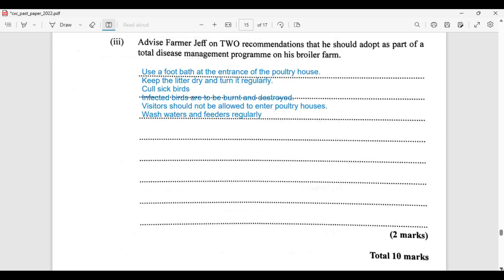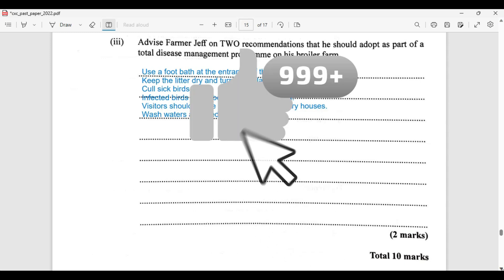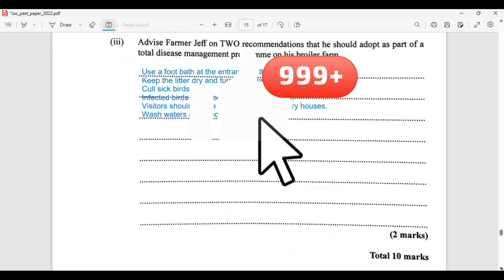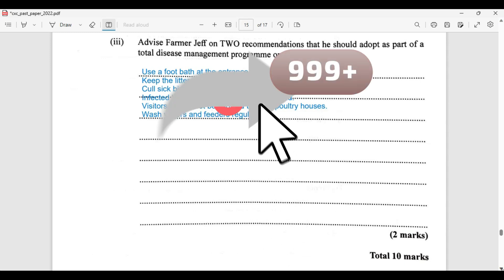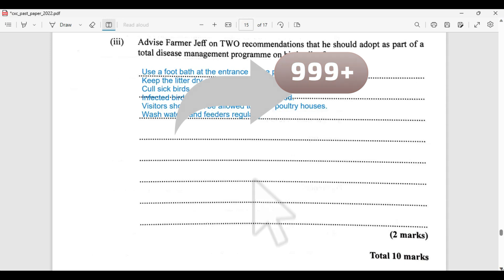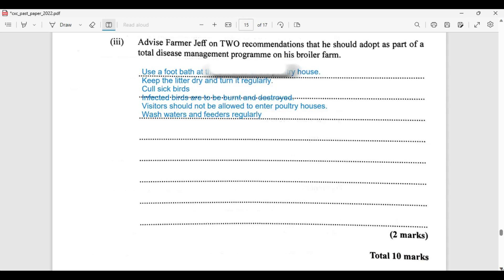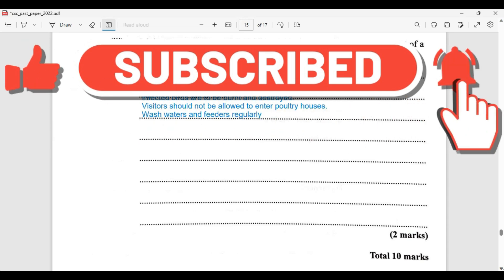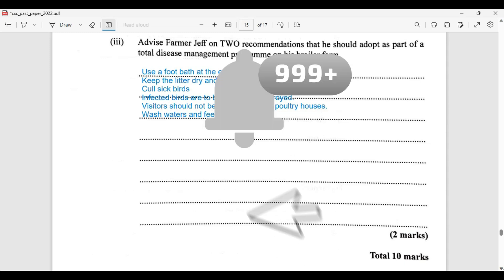Like the video — when you like the video it will go to your playlist, and should we turn this video off you will still have access to it. Share the video so that as many persons as possible can get it, and you will be getting more videos as the algorithm will be showing you more of these videos to get you that A for the exam. Leave us a comment so we can understand where you are and what it is that you want us to help you with.